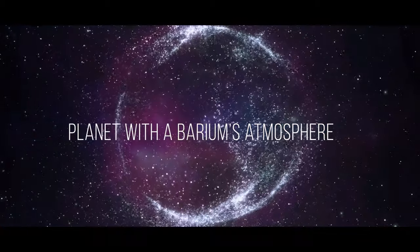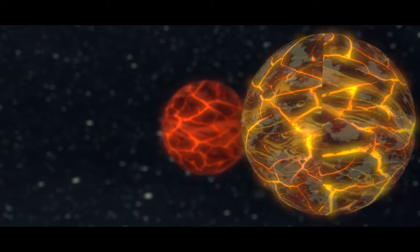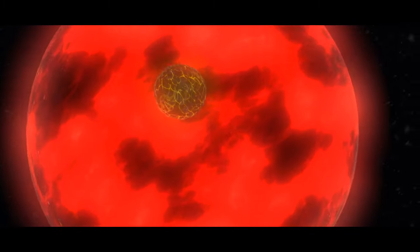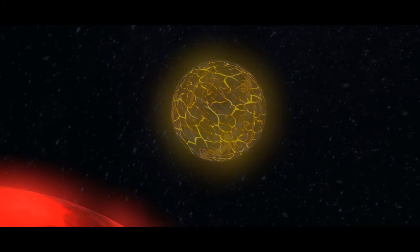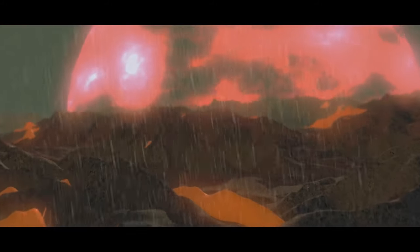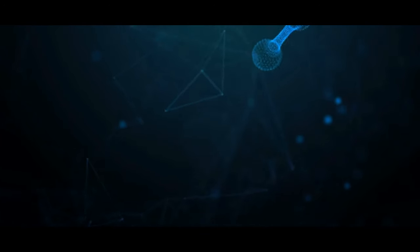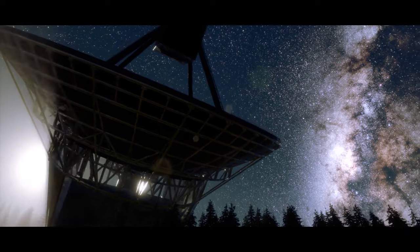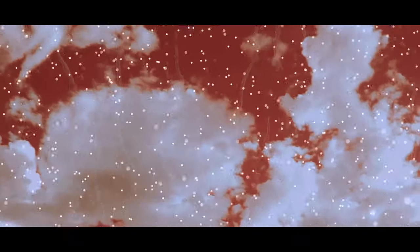There are two hot, blazing planets — WASP-76b and WASP-121b — each with an atmosphere made of barium, the heaviest element ever found in an exoplanet. These ultra-hot super-Jupiters orbit incredibly close to their stars, with one side cooking hot enough to vaporize iron and other metals. As the hot iron vapor blows to the planet's cooler nightside, it turns to liquid and falls as iron rain. And barium, about two and a half times as heavy as iron, was somehow detected in the upper layers of these planets' atmospheres — a true mystery we're still trying to solve.